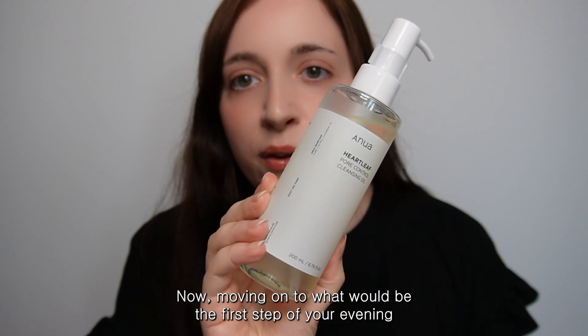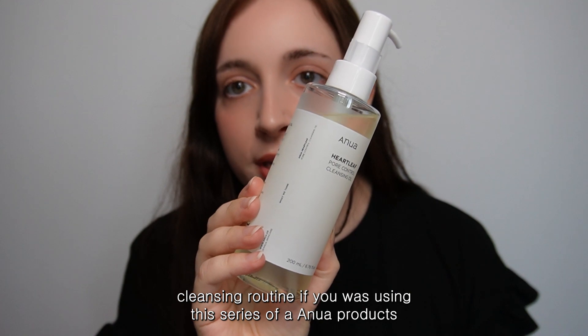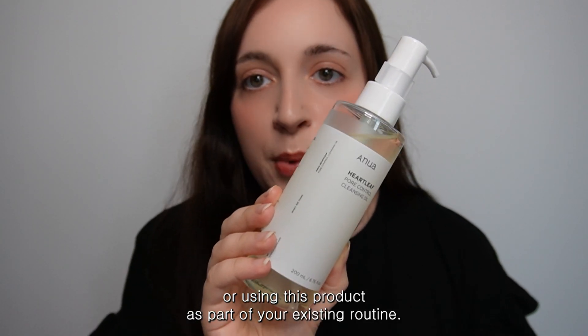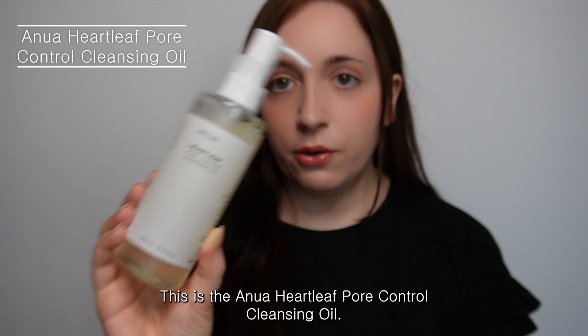Moving on to what would be the first step of your evening cleansing routine if you were using Anua products — this is the Anua Heartleaf Pore Control Cleansing Oil.